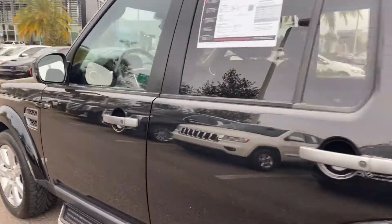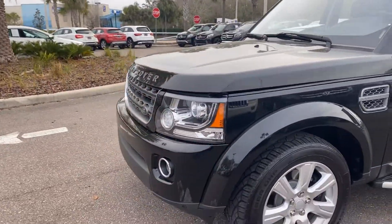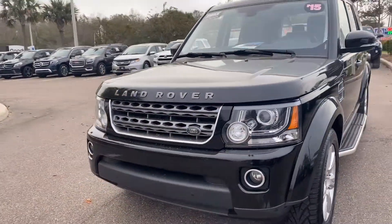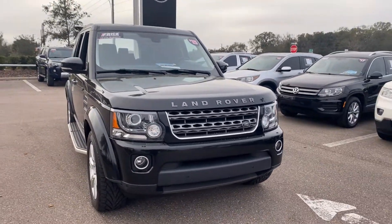This vehicle is four wheel drive and powered by a three liter engine, so it's got power. Like all pre-owned vehicles at Mercedes-Benz of Wesley Chapel, it has a five day, 250 mile money back guarantee.